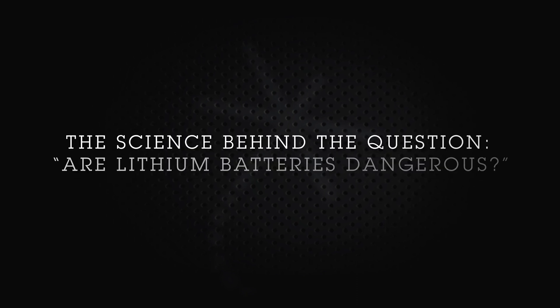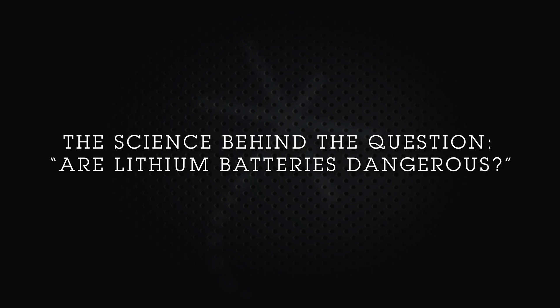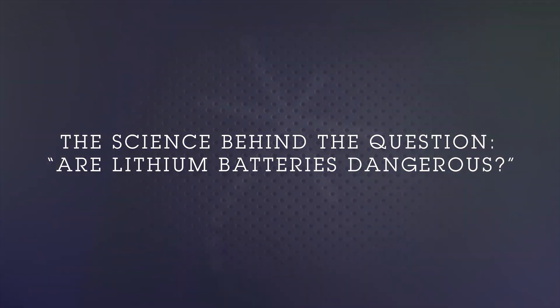Are lithium-ion batteries dangerous? Well, they can be. Let's look at the science behind why. It has to do with a phenomenon known as thermal runaway. Thermal runaway is a reaction that happens internally to the battery where the organic electrolyte reacts spontaneously with oxygen. That can cause a highly exothermic reaction, release a lot of heat, and ultimately result in a fire.